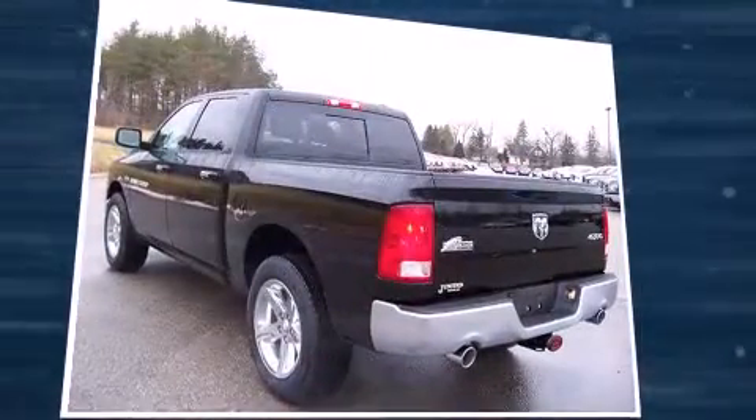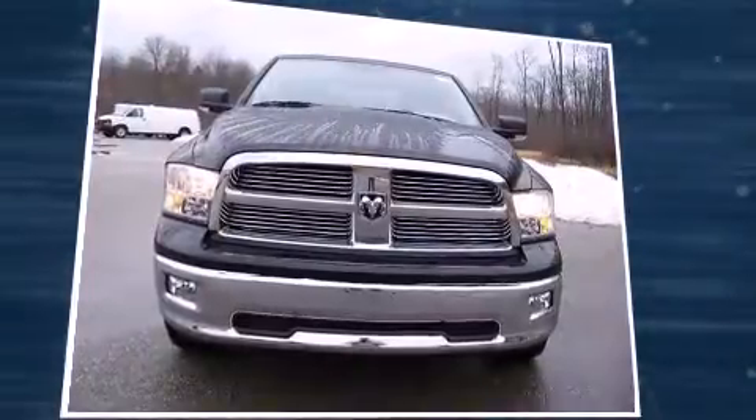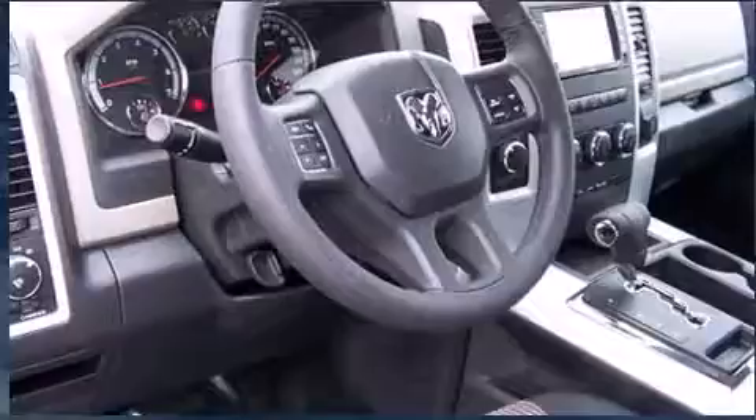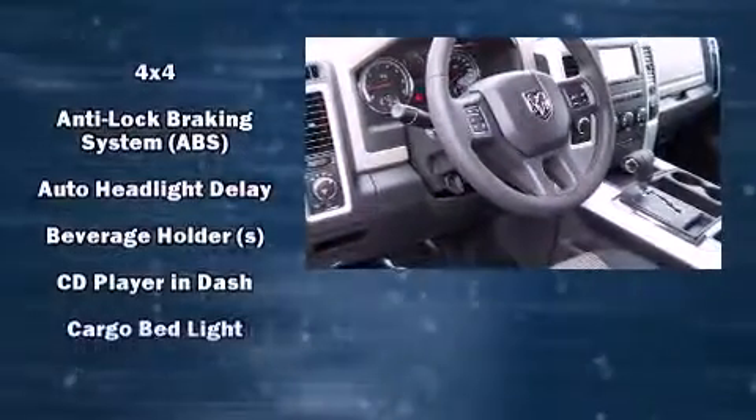This model accommodates five passengers comfortably and provides features such as an automatic dimming rear-view mirror, automatic dimming door mirrors, heated door mirrors, a trailer hitch, and more.